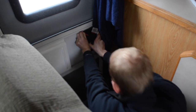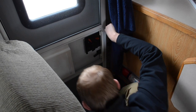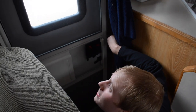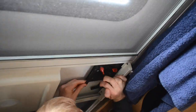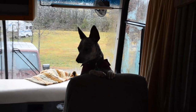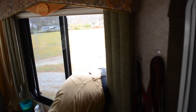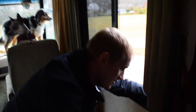Our RV has trapped us inside. We cannot get out. What? What happened? I don't know. Don't be afraid, Opie. Our door's not working. Is there someone trying to keep us in here?